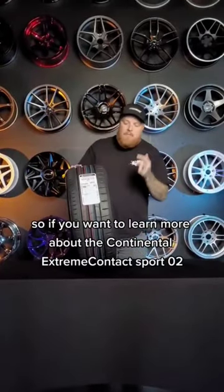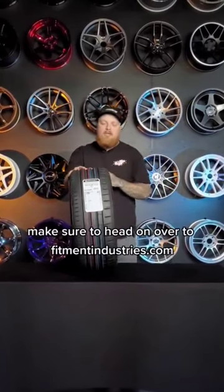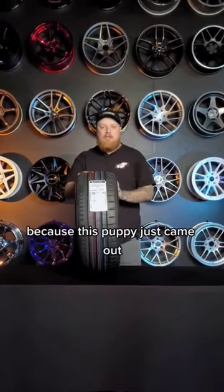So if you want to learn more about the Continental Extreme Contact Sport 02, make sure to head on over to fitmentindustries.com, because this puppy just came out.